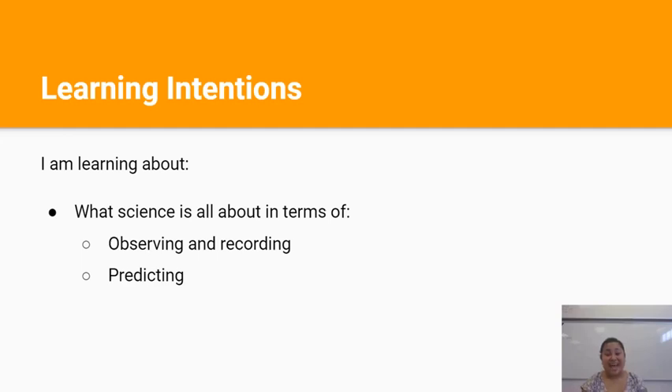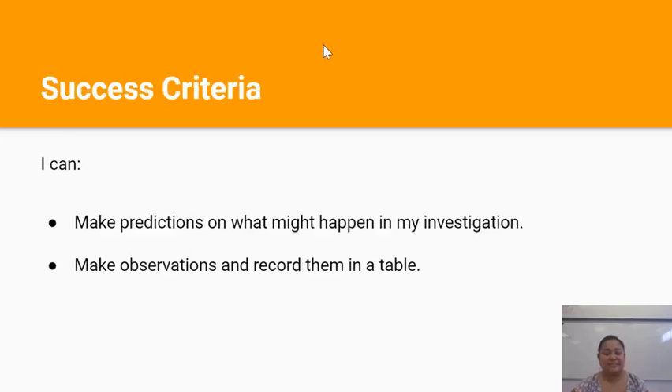Kia ora team, welcome back. In this video we'll be learning about what science is in terms of observing and recording and predicting. By the end of this lesson you should be able to make predictions on what might happen in your investigation and make observations and record them in a table.